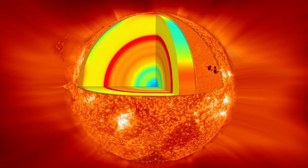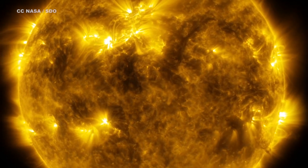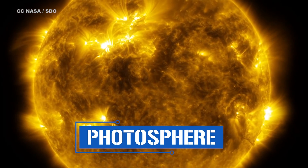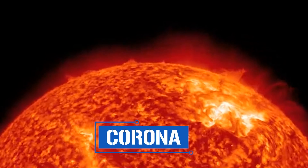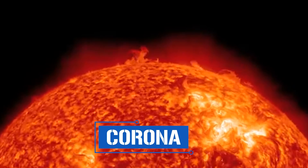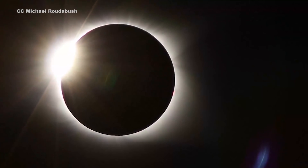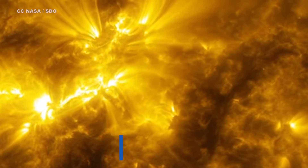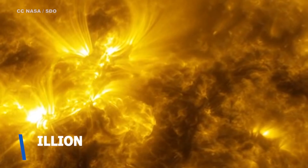The star is formed of various layers — starting with the core, followed by the radiative zone and convection zone. It doesn't have a surface per se, but its visible layer is known as the photosphere. This is followed by the chromosphere and transition zone, before ending with the corona — a peculiar outer layer that somehow manages to be 500 times hotter than the photosphere. The corona can be seen by the human eye during a solar eclipse, appearing as the glowing orb around the sun. The sun fuses about 600 million tons of hydrogen into helium every second, converting four million tons of matter into energy every single second.